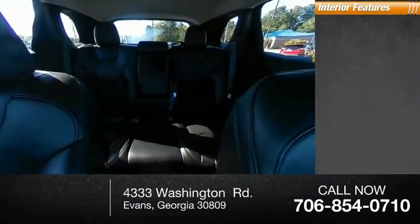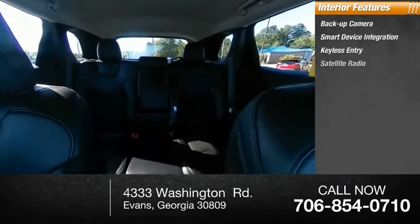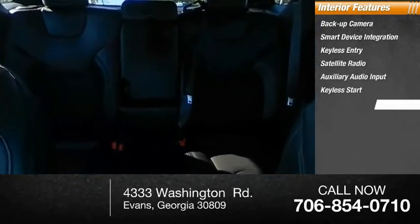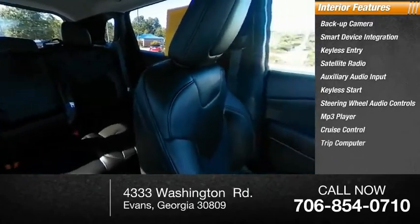Inside you'll find backup camera, smart device integration, keyless entry, satellite radio, auxiliary audio input, keyless start, steering wheel audio controls, MP3 player, cruise control, trip computer.